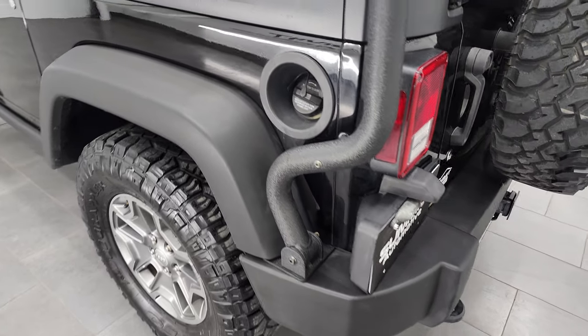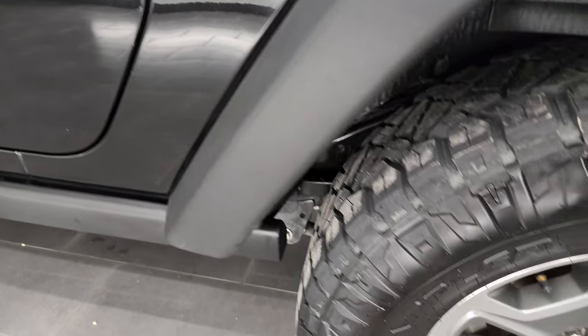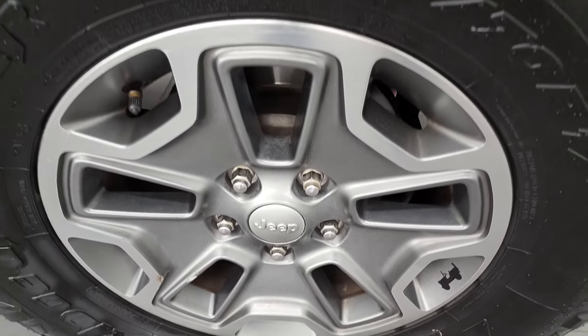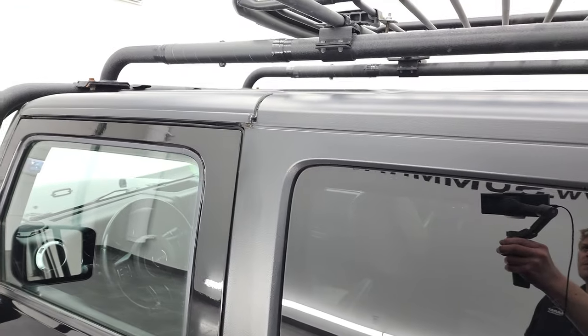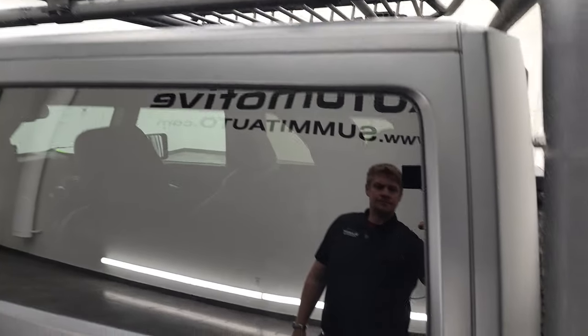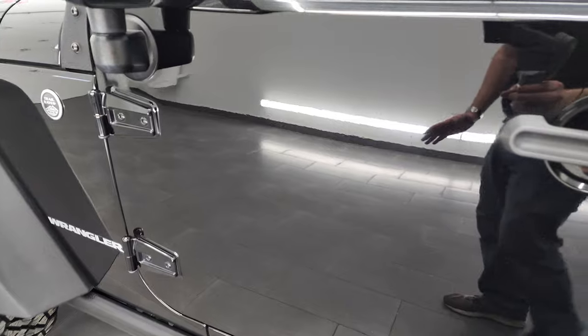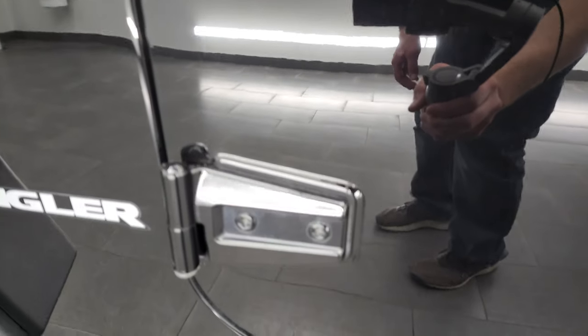Coming around the driver's side — just as clean as the passenger's side. No dents or dings on the rear quarter. The back rim on this side is in excellent shape as well. The rest of the hard top all looks really good. The driver's side door is in very nice condition. Just take note of how nice that paint is. The door hinges on this side are in nice shape as well.